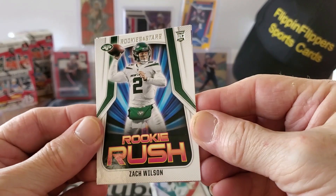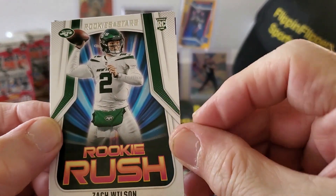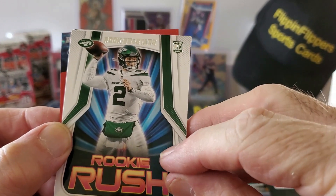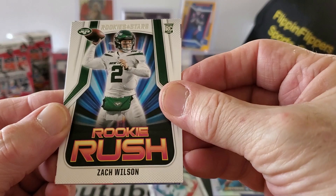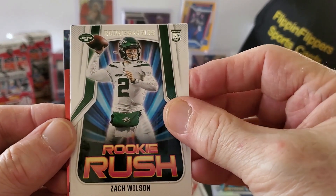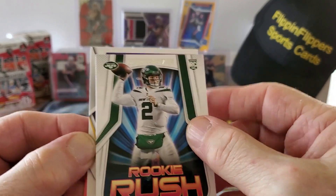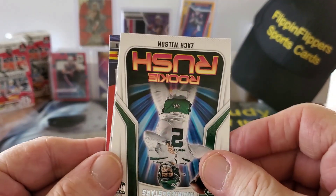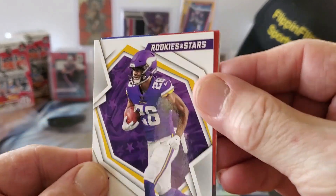All right, we got Zach Wilson — and I'm just kidding, leave the kid alone — for the Rookie Rush. And then we have, well, we saw the name, we know he's with the Vikings, and we've got a Kenny Nwongo — oh yeah!